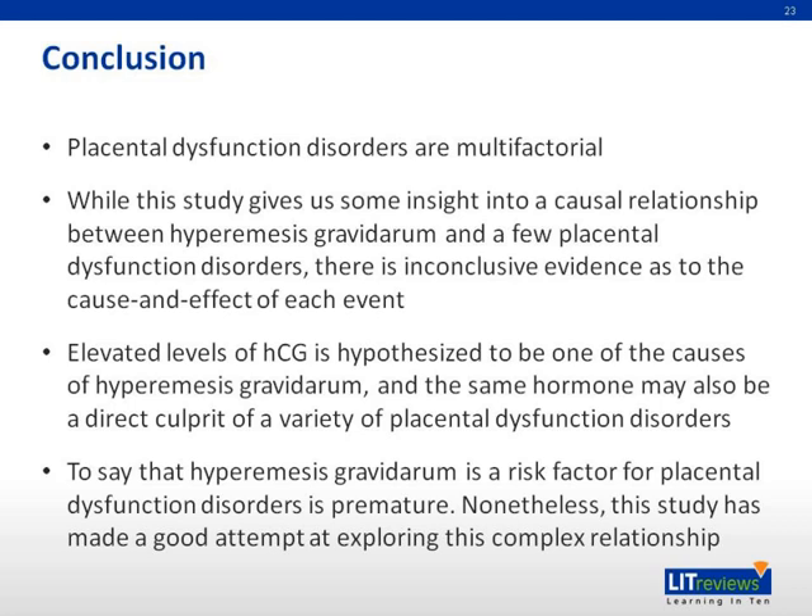In conclusion, placental dysfunction disorders are multifactorial. While this study gives us some insight into a causal relationship between hyperemesis gravidarum and a few placental dysfunction disorders, there is inconclusive evidence as to the cause and effect of each event. Elevated levels of HCG are hypothesized to be one of the causes of hyperemesis gravidarum, and the same hormone may also be a direct culprit of a variety of placental dysfunction disorders. To say that hyperemesis gravidarum is a risk factor for placental dysfunction disorders is premature; nonetheless, this study has made a good attempt at exploring this complex relationship.